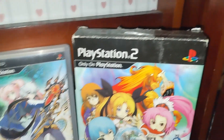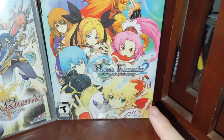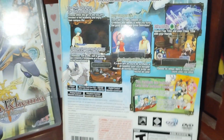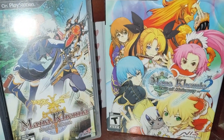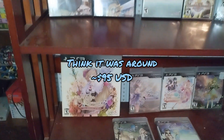Then here we have the fourth saga, the Mana Saga, which consists of only two games: Mana Khemia 1 and 2. The second game is a special edition, which I actually unboxed — go check that out if you want. Here are the contents it brings. I actually really like this package. It's the one I paid the most for out of any of the games here.